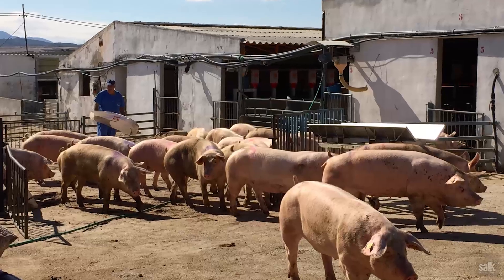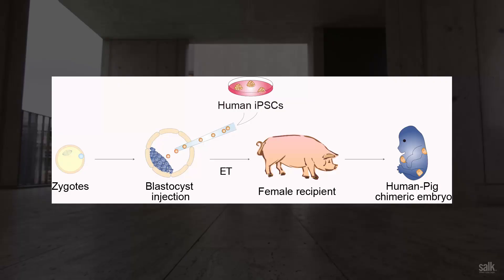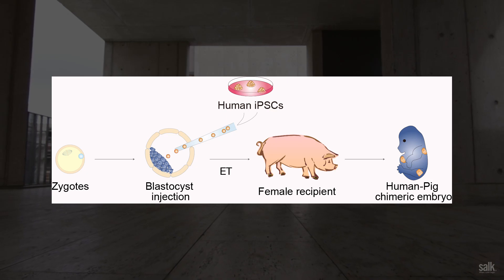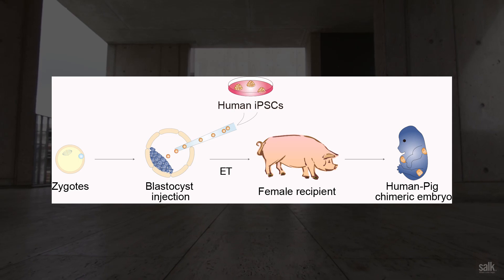Organs composed mainly of rat cells — this is the first proof of principle that we could recreate that environment that allows cells to grow inside another animal. With those first results, we attempted to replicate them, but in this case using human cells into a larger animal, the cow or the pig. What we are doing is putting these human stem cells in a natural environment, inside a living animal.